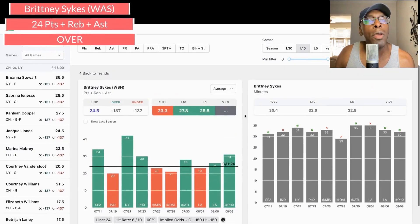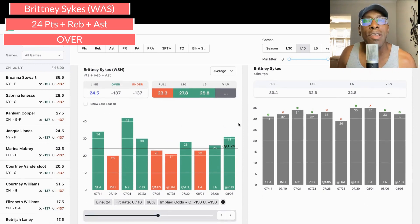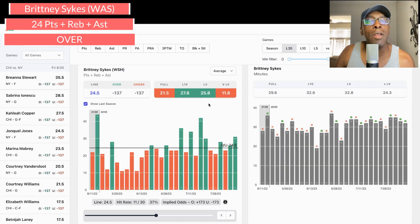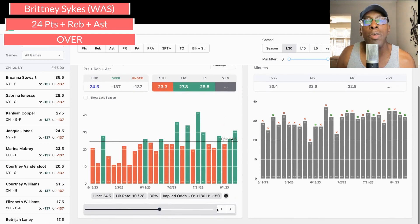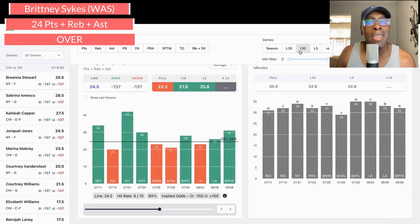The first play I'm looking at is Brittney Sykes — Washington is in Las Vegas tonight. We're looking at her points, rebounds, and assists. The prop on Prize Picks is 24. As you can see, she's hit this prop 60% of the time — six out of ten times in her last ten games. Looking at the last 30, which is technically the season, she's only hit that prop 36% of the time. Pushing it to 24.5, she hits it 37% of the time. But she's playing well lately — 60% in her last ten — so I'm going to go with the over on this one. I like Sykes to go over 24 points, rebounds, and assists.